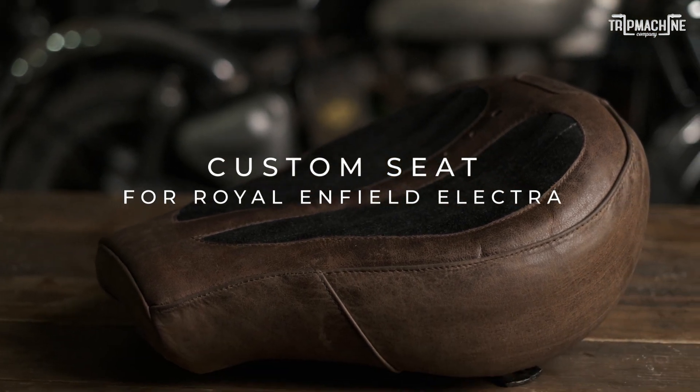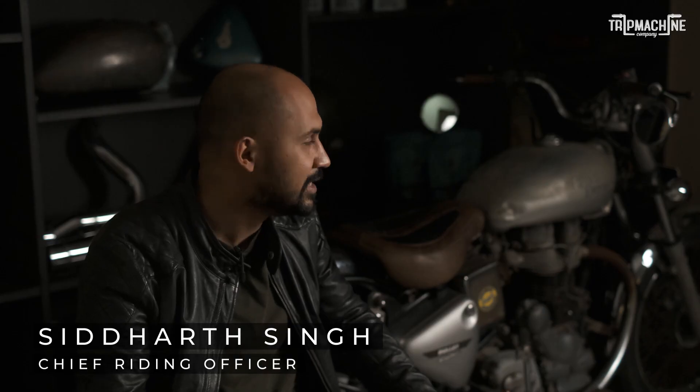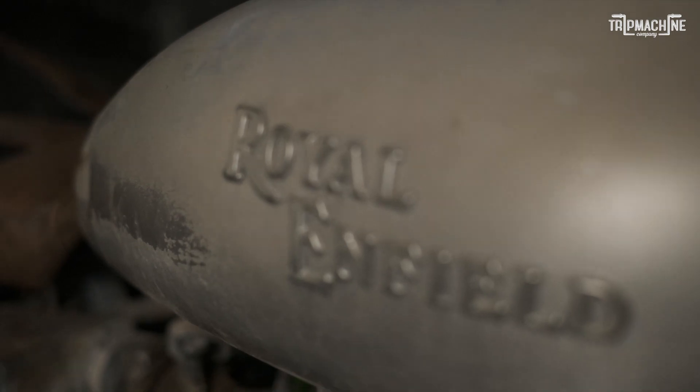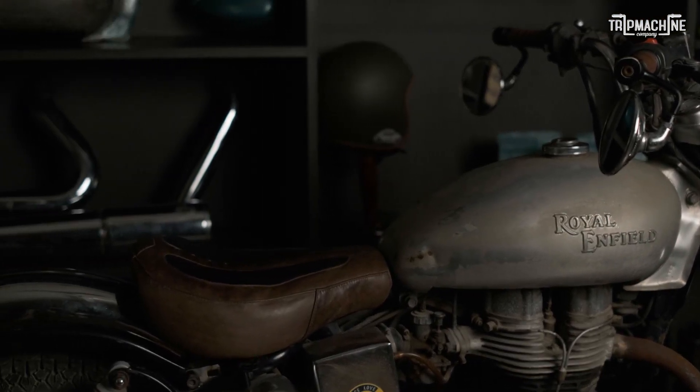When I had to make a choice, even back then, there was nothing but the Bullet that I was going to pick up. And it's been with me for the last 13 years now. I've kept the motorcycle just the way it was without changing too much. There's nothing that's gone on the bike, barring a couple of things that broke down here and there.